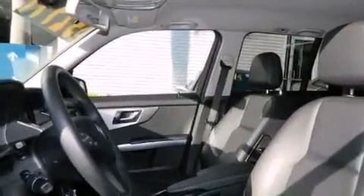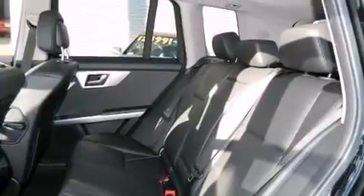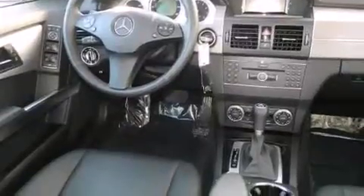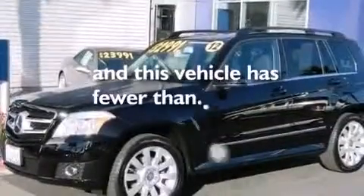The following features are also included: dual power seats, a pollen filter, cruise control, a CD player, a leather-wrapped steering wheel, a passenger side vanity mirror, front and rear floor mats, rear curtain airbags, full power accessories, and this vehicle has less than 16,000 miles.